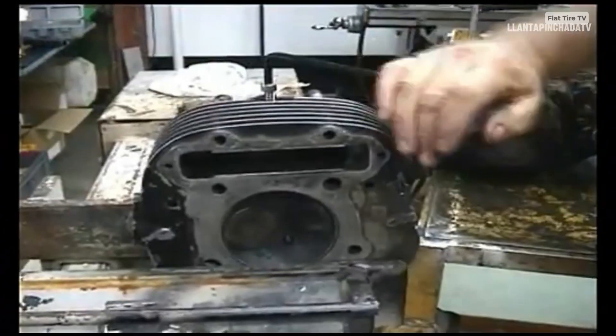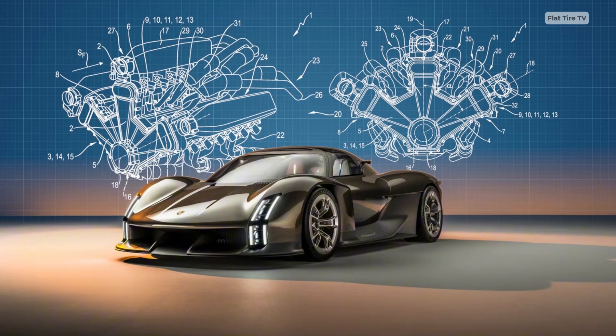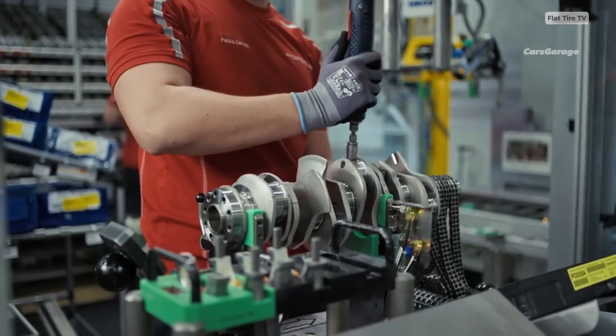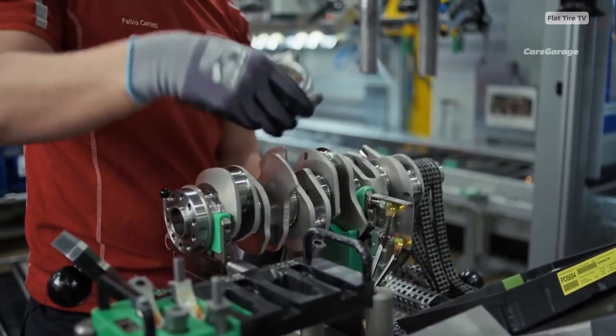Moreover, the design includes the possibility of fitting one turbocharger per bank, meaning three independent turbos in a single W18 engine. This opens the door to astronomical power figures, if Porsche ever decides to bring it to production.